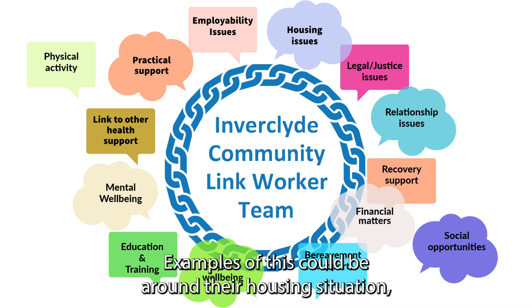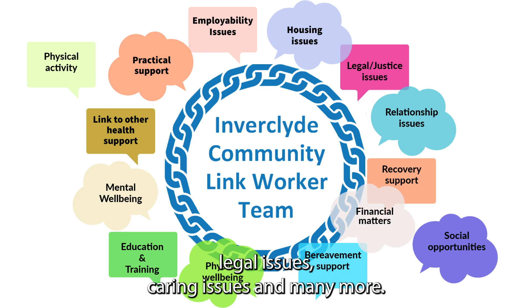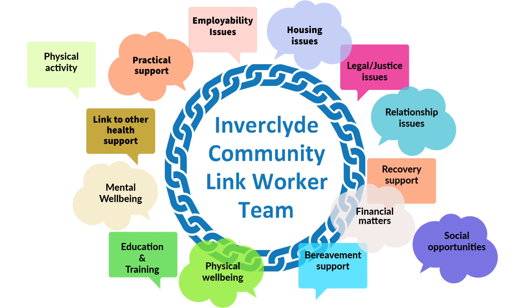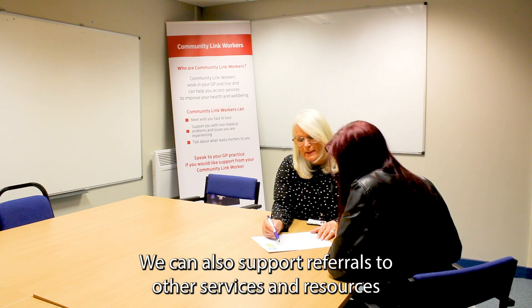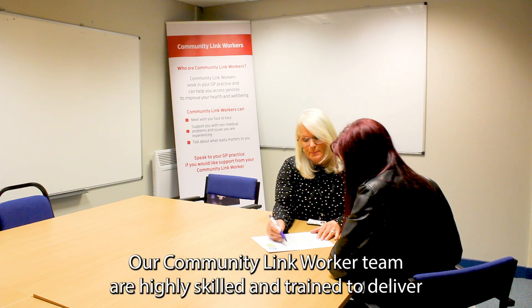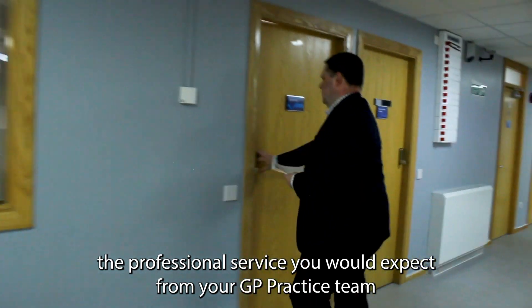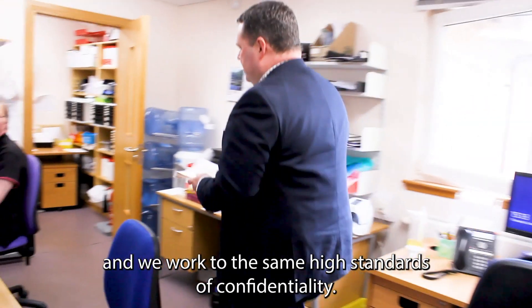Examples of this could be around their housing situation, overcrowding and repairs, finances, social opportunities, legal issues, caring issues and many more. We can also support referrals to other services and resources. This is what's often referred to as social prescribing. Our Community Link Worker team are highly skilled and trained to deliver the professional service you would expect from your GP practice team and we work to the same high standards of confidentiality.